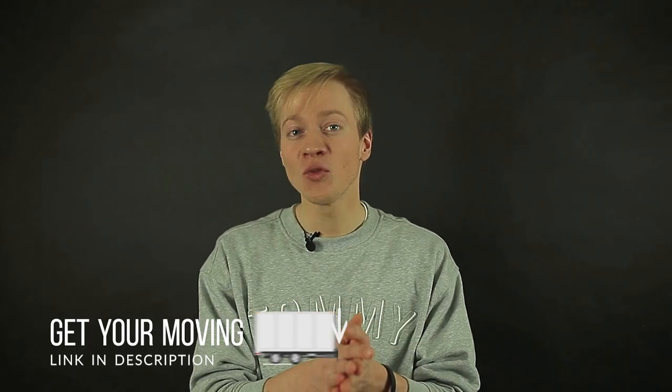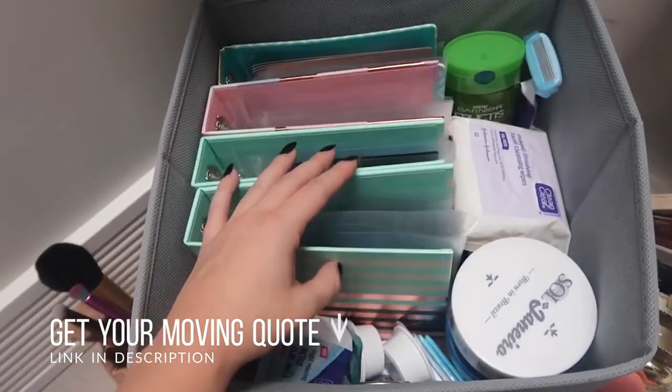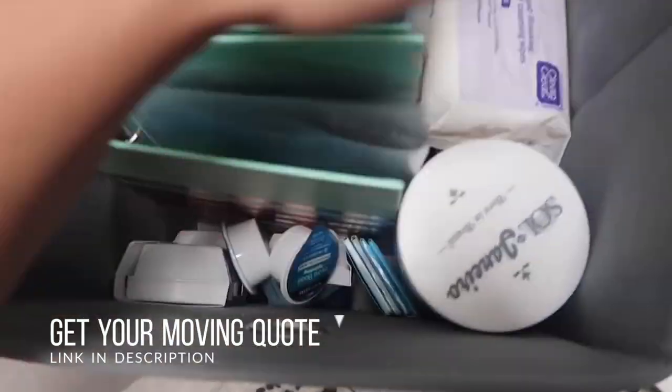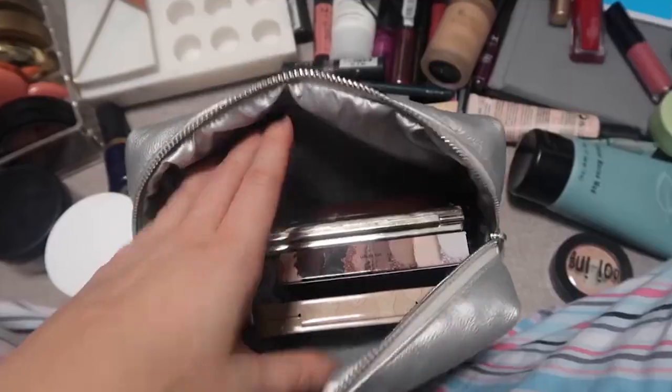In conclusion, moving your bathroom is not as hard as I just made it look like. It is very easy if you follow simple tips, keep everything organized, and do it step by step. Good luck with your bathroom move!